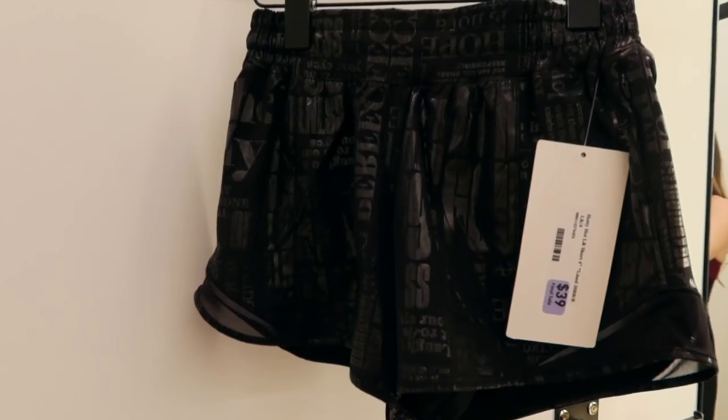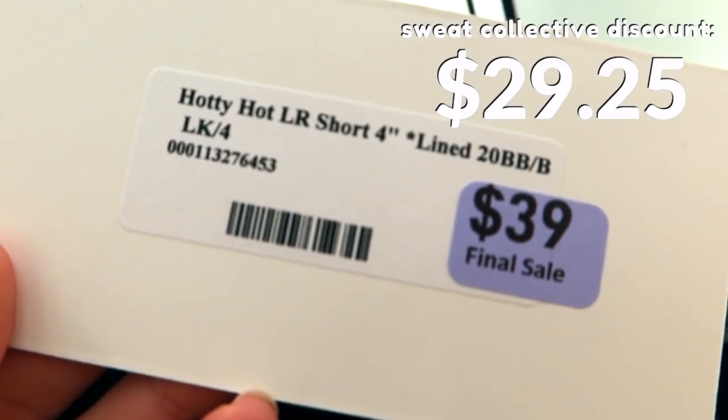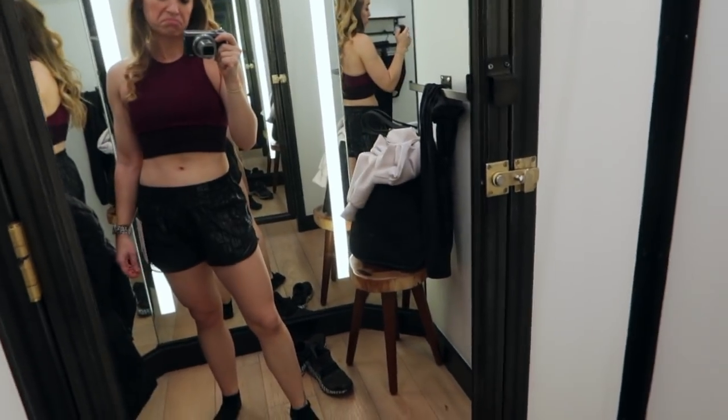Last up were the Hottie Hot Shorts. I've literally never seen these before, so I just kind of wanted to try them on. I'm not sure what the original price was, but they were on sale for $39. These were cute — I'm not really a shorts person, but these were a really unique find.